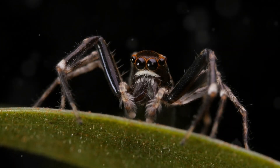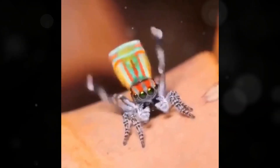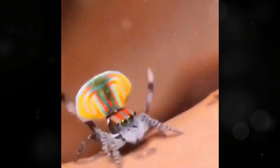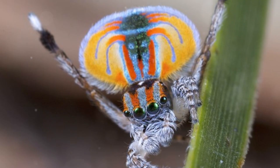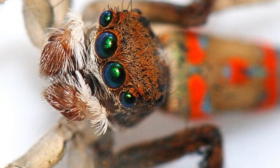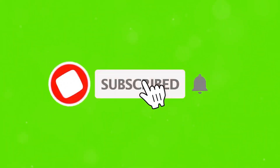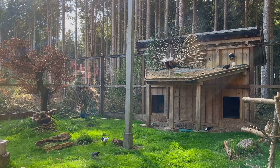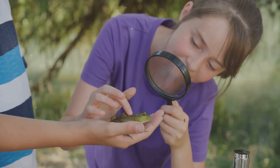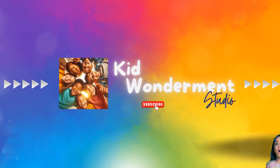So there you have it! The peacock spider is not just another spider lurking in the corners of your home. It's a vibrant dancer and an agile predator of Australia. With its stunning colors, impressive jumping skills, and delightful courtship rituals, it's hard not to love these tiny performers. If you enjoyed learning about the peacock spider and want to explore more amazing creatures, don't forget to give us a thumbs up, share, and subscribe. Join us as we continue to uncover the wonders of the natural world. Until next time, keep your eyes peeled for the colorful critters around you, and remember, there's more to spiders than meets the eye. Bye!